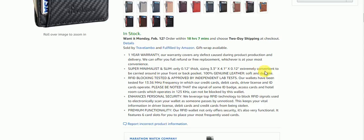It's slim and convenient to be carried around in your front or back pocket. It's 100% genuine leather, soft and durable. RFID Blocking tested and approved by Independent Lab Test. Their wallets have been tested for 13.56 MHz frequency, which is the frequency that credit cards, debit cards, driver's licenses, and ID cards operate on. Please be noted that signals from some ID badges, access cards, and hotel room cards which operate at 125 kHz cannot be blocked by this wallet.